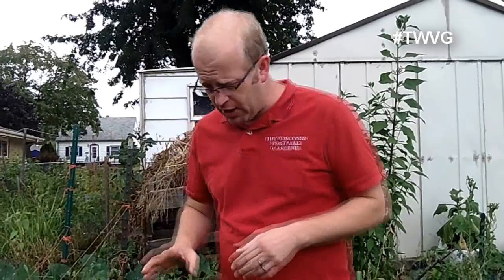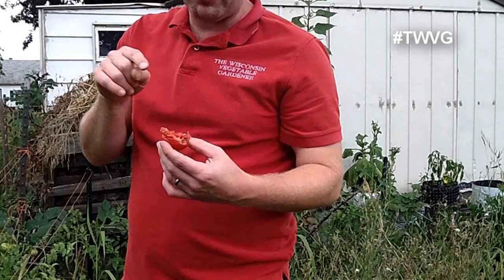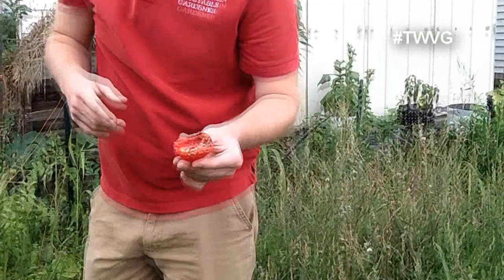The tomato hornworm is a green-colored worm, two to four, maybe five inches long, with a hook on the head end. They will devastate your tomato crop. They come in and eat right about the time the tomato is ripe — just when you're about to harvest, you come out and find the damage. You'll know the hornworm was there because of black droppings it leaves. One hornworm can pretty much eradicate a tomato plant overnight.